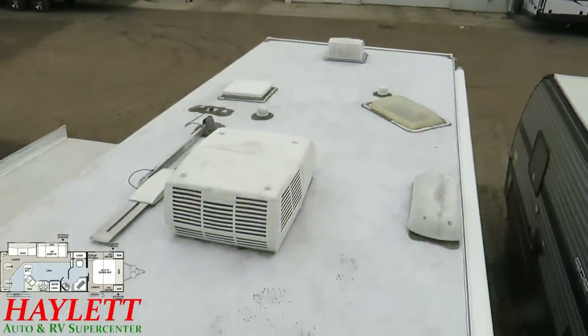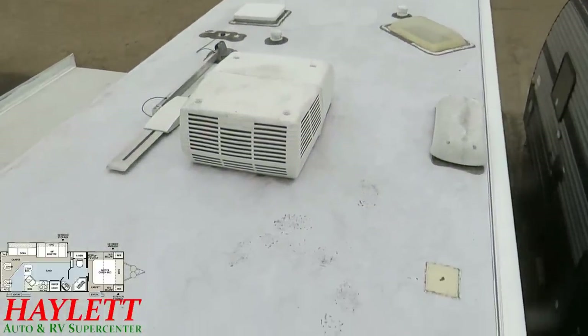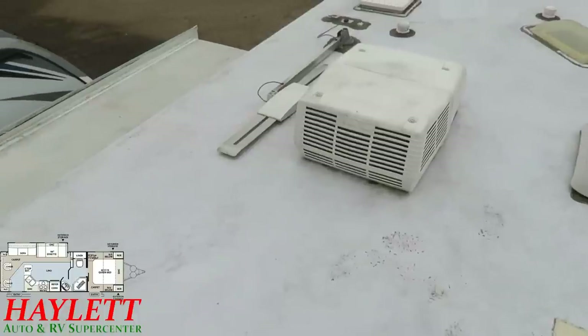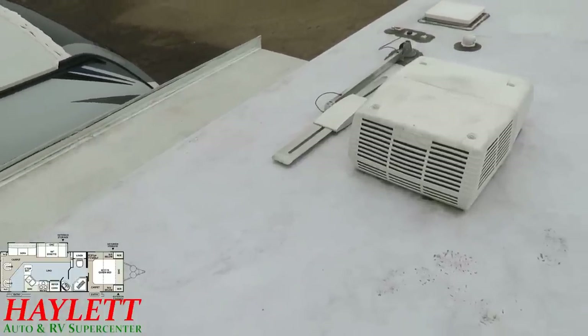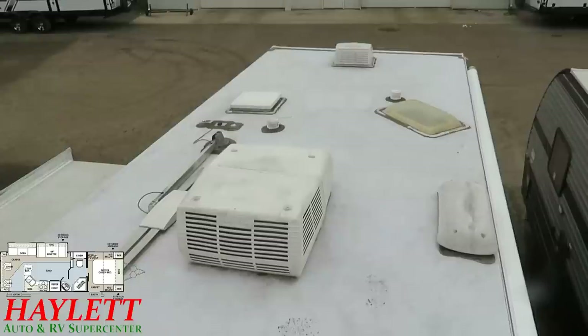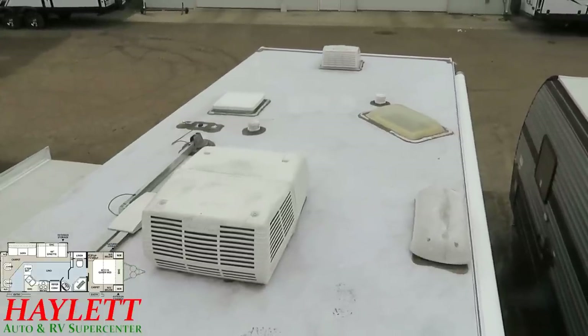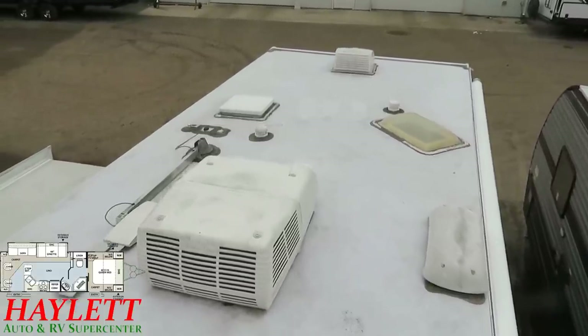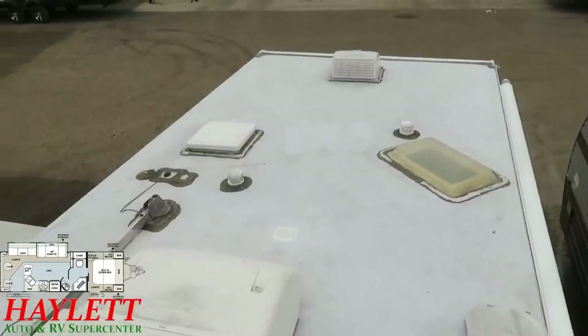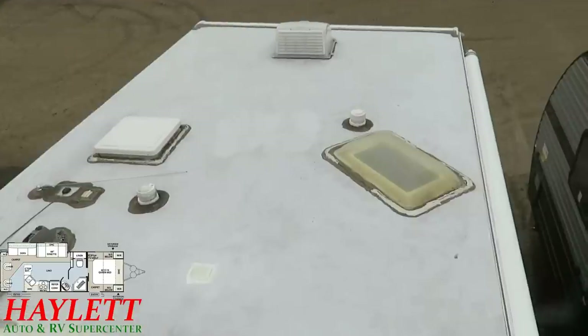I am very happy with what I see up here on the roof. Pardon my little boot prints. Most used RVs that come in this time of year have a good layer of grime on top that accumulates over the storage period. But what I'm seeing up here are very obvious signs of active preventative care and upkeep.